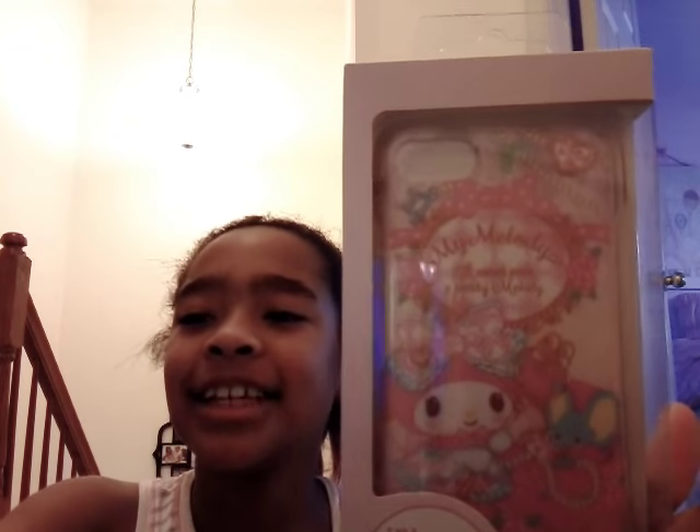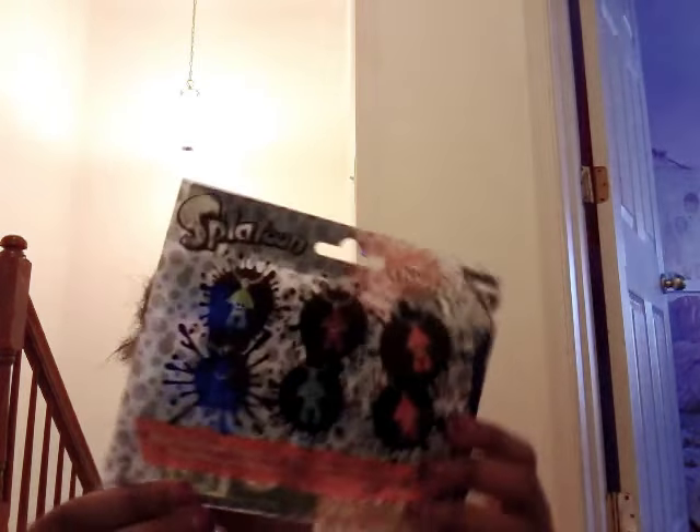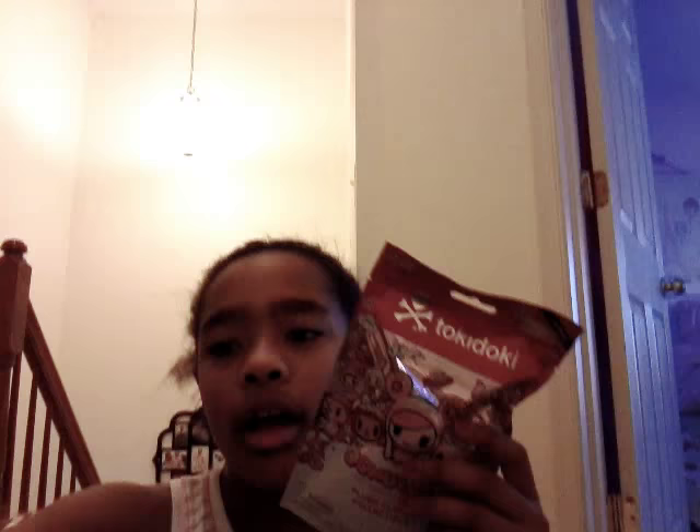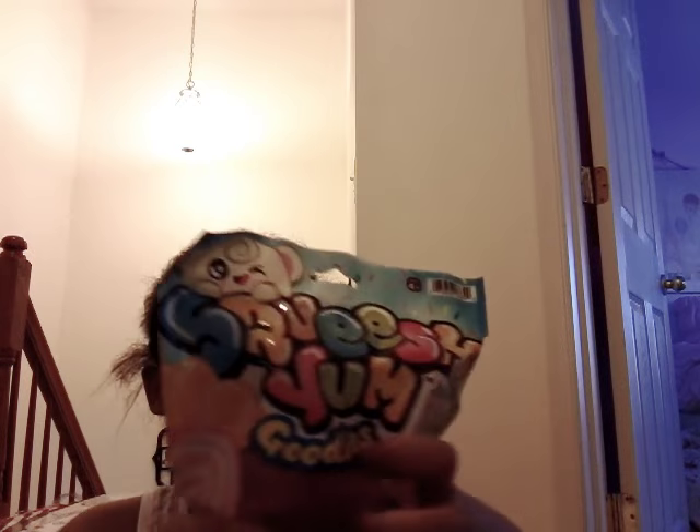I got this cute iPhone 7 case that's really cool — it's kind of like a fashionista thing. I got this Splatoon Mystery Collection set from my stocking. I got this popcorn squishy. I got another Gudetama thing, and I got this push set of collectibles. I got so many squishies — they actually smell good.